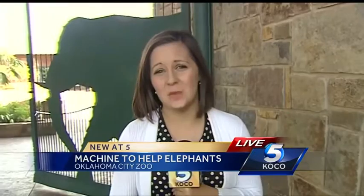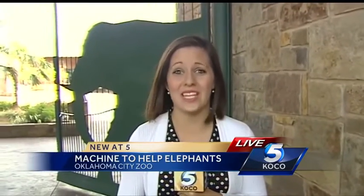The new machine is expected to be up and running in the next couple of months. Reporting live at the Oklahoma City Zoo, Kelsey Powell, KOCL 5 News.